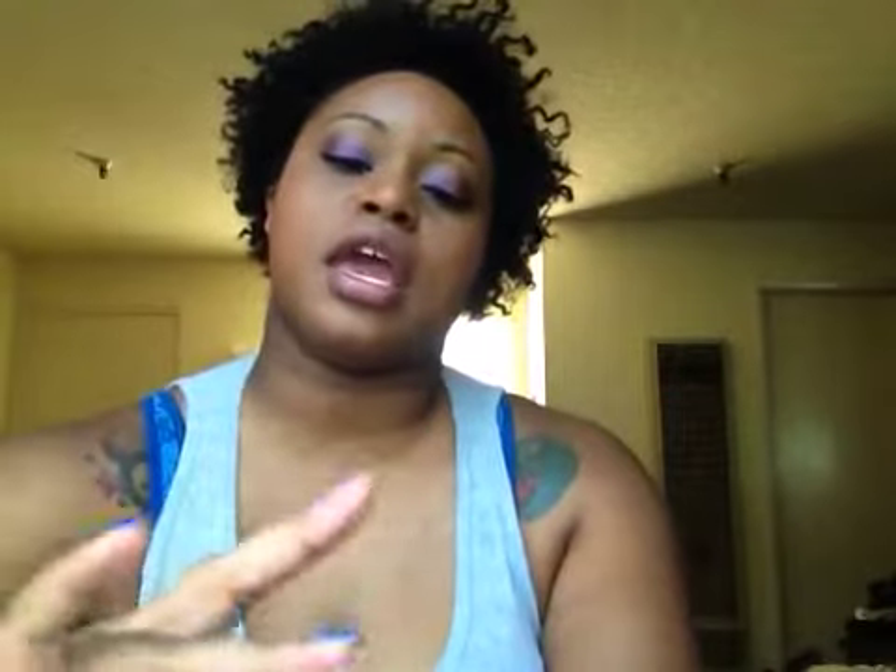I really like this as a leave-in. The reason I like it so much is because it's thick enough to not be runny, but it's not so thick to where it feels like it's going to weigh your hair down or that you need to use a whole lot of it. This is what it looks like — you can see it's sliding on down. It's a creamy conditioner. I worked it through my sections, detangled with it, and then put my castor oil over the top.